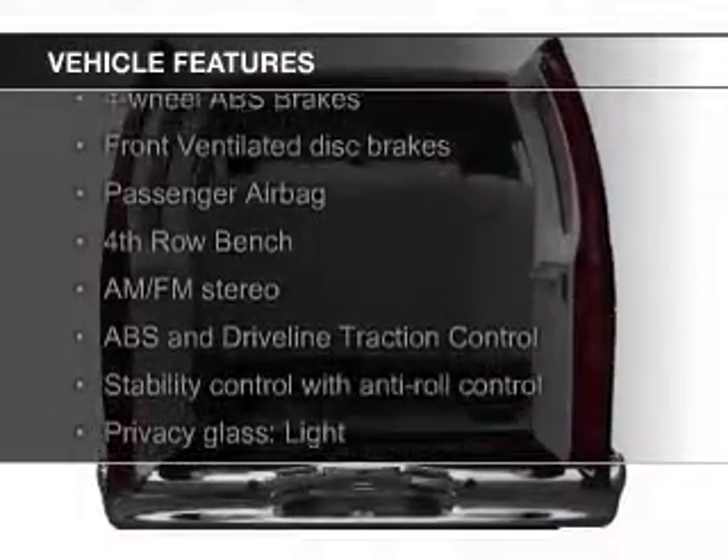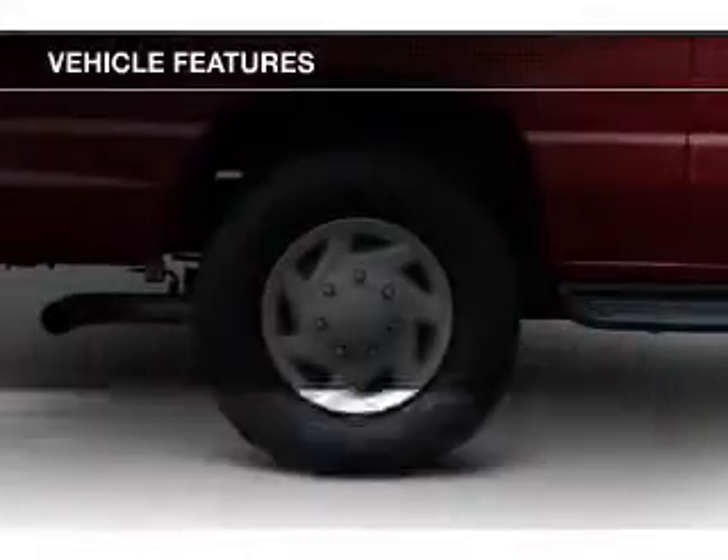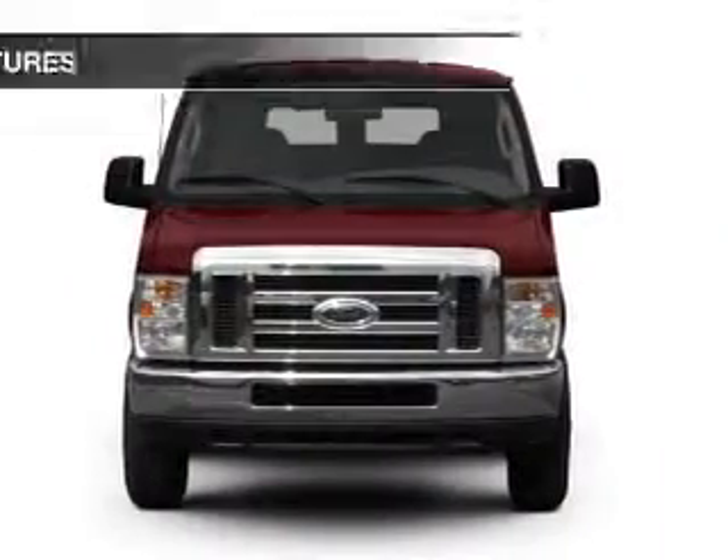The features include an adjustable tilt steering wheel, privacy glass, air conditioning, power windows, power mirrors, power steering, and AM FM stereo with a CD player.